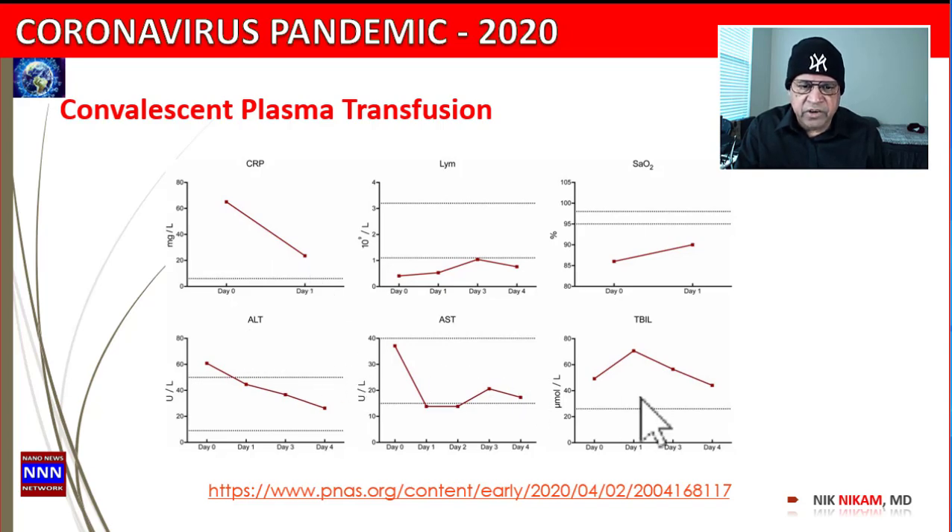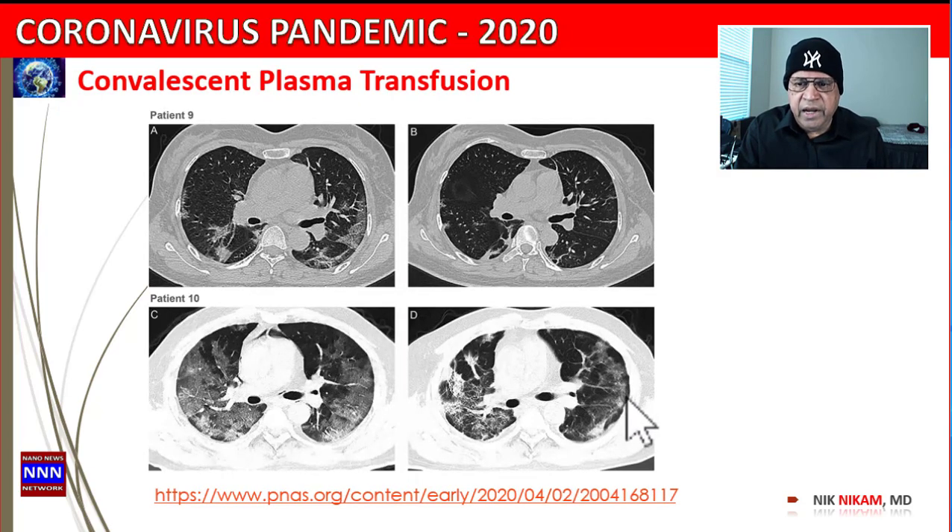In the same study, inflammatory markers came down and liver function tests improved. Here is a dramatic example of a CT scan before plasma transfusion in a mild case and a severe case — you can see large infiltrates, and after giving the plasma transfusion there is remarkable improvement on the CT scan. Even in patients with far-advanced infiltrates, it can make a difference, though not as dramatic as in earlier-stage patients.